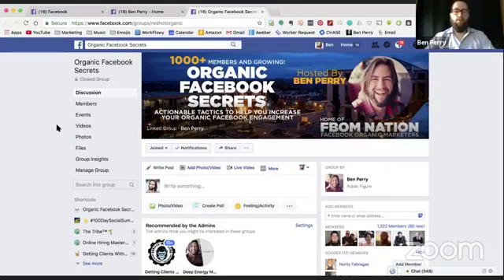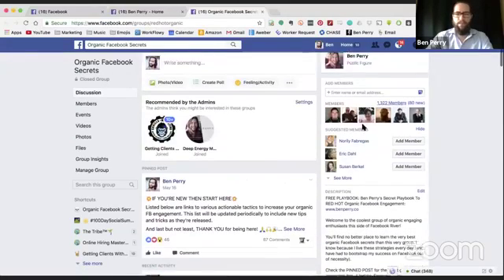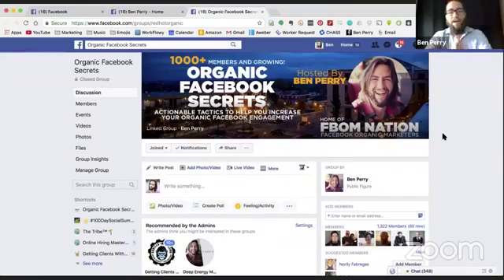Once they join the group, they see the group description. The very first thing in the description says: 'Free playbook — Ben Perry's secret playbook to red-hot organic Facebook engagement. Pick it up at benperry.co.' Very clear — another call to action. So it went from the CTA on the business page cover photo saying 'click here,' then they're on the group page which says 'go pick up your free playbook.' And then I talk about how awesome the group is — send a friend request, I'll get you approved, and you could be increasing your organic engagement just like the 1,000-plus members inside.